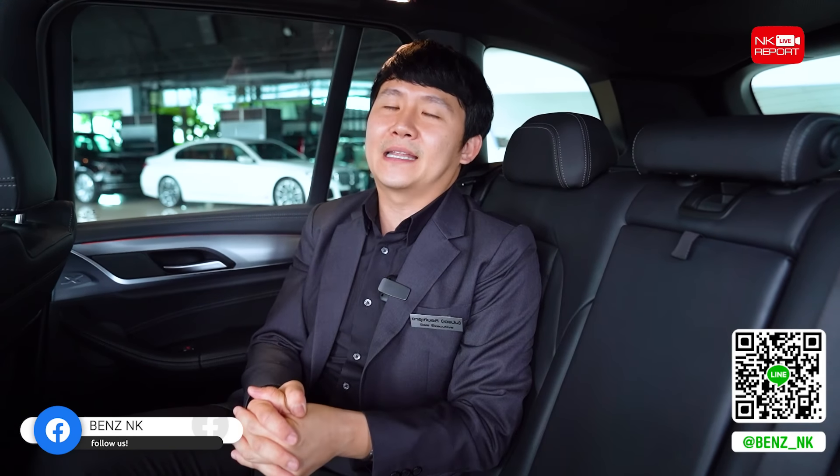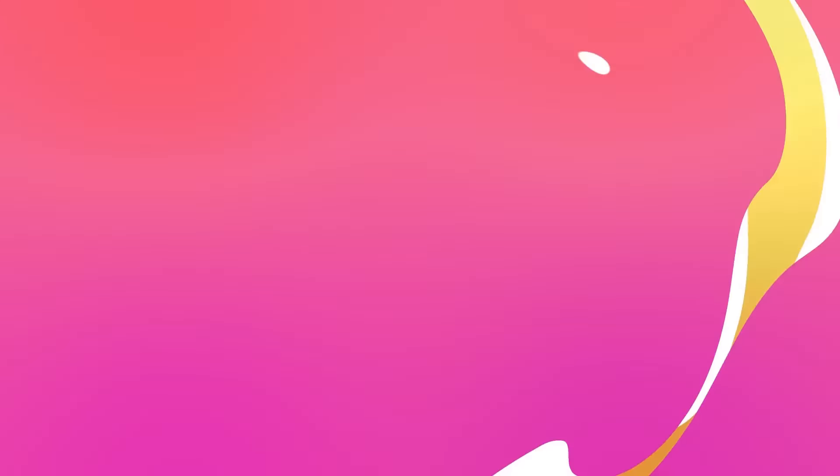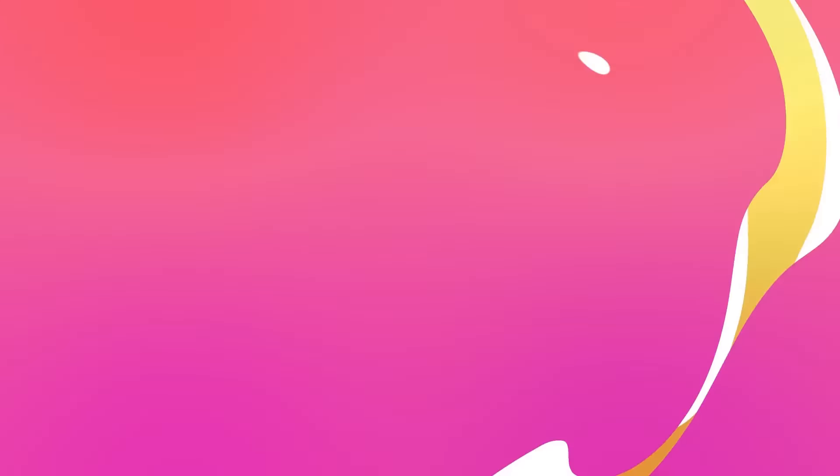ราคาปี 2018 เลขไมล์เพียงแค่ 55,000 กิโลเมตร มี BSI ถึงปี 2024 และราคาเพียงแค่ 1,990,000 บาท ไม่ถึง 2 ล้านบาท ถือว่าคุ้มค่ามากสำหรับ SUV ดีเซลระดับนี้ ตัวนี้ถือเป็น Top Option สำหรับ SUV ดีเซลในราคานี้เลยนะครับ